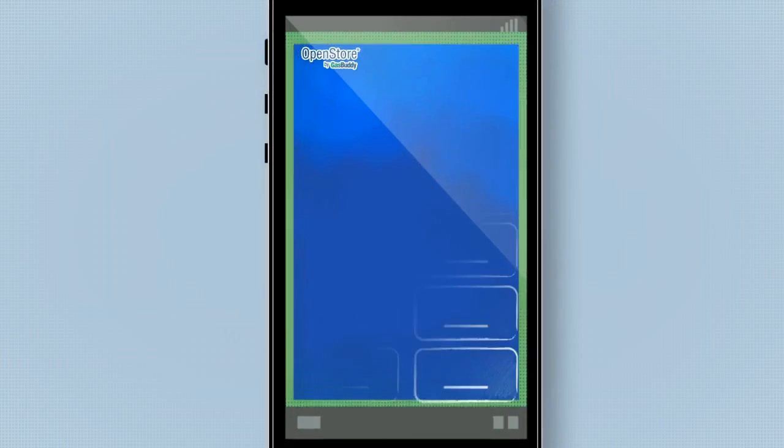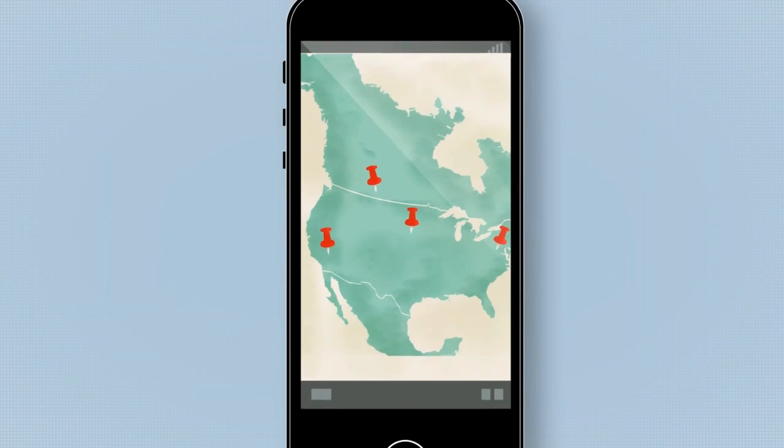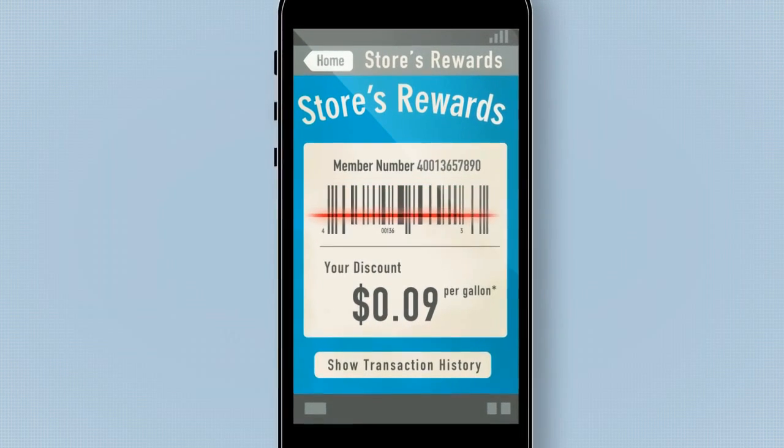We take care of all the hard stuff so you don't have to. We'll build and host your own branded smartphone app that customers can use to easily find your locations, redeem digital coupons, or use their smartphone as a loyalty card.